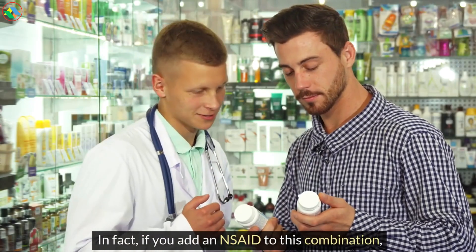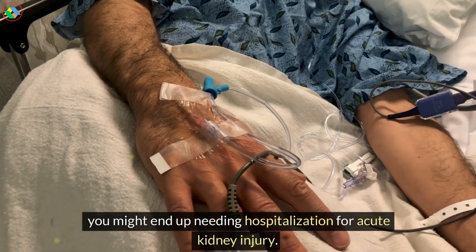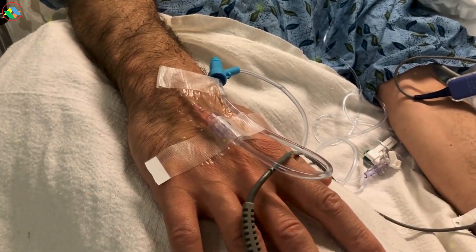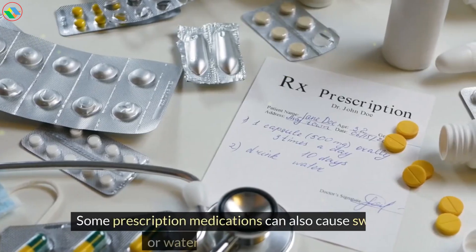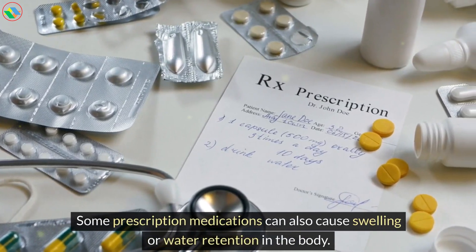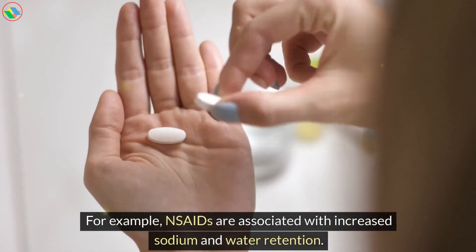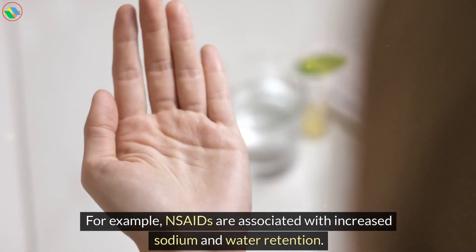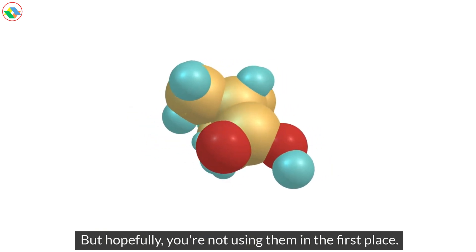In fact, if you add an NSAID to this combination, you might end up needing hospitalization for acute kidney injury. This is called the triple whammy. Some prescription medications can also cause swelling or water retention in the body. NSAIDs are associated with increased sodium and water retention. But hopefully, you're not using them in the first place.